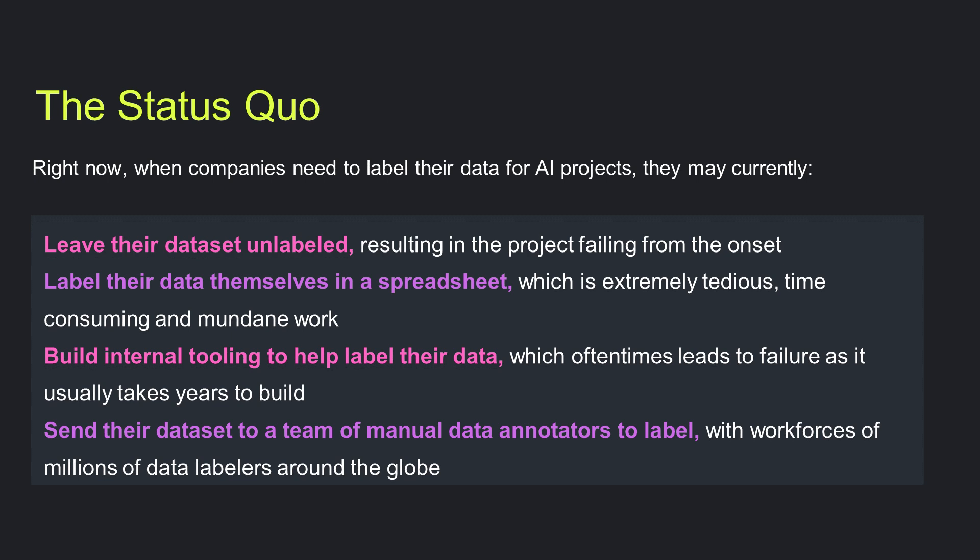Right now, when companies or people want to do machine learning and get this training data, essentially what you can do is not label it at all — this is actually like 99% of use cases, and these projects primarily fail. You can label everything manually in a spreadsheet, build internal tooling to label data, or go to a team of external manual data annotators.